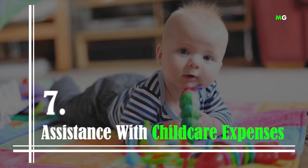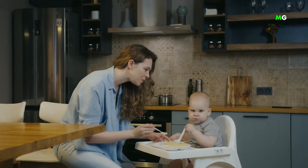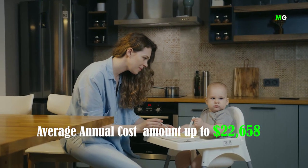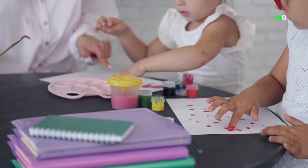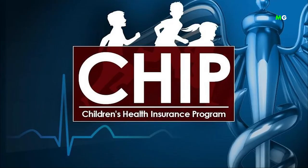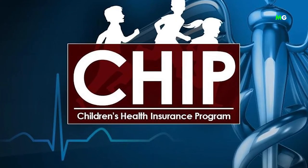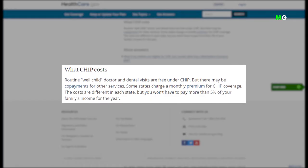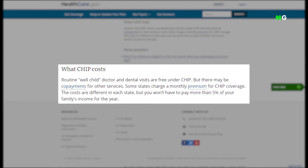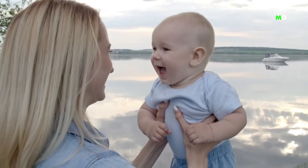Number 7: Assistance with Child Care Expenses. Child care is pretty expensive. In the D.C. area, the average annual cost can amount to $22,658, which is frankly impossible to cover for most families. If you are employed and looking for assistance with child care expenses, the government has a program to help you. The Children's Health Insurance Program is a great option for low-income families to obtain health care for their children. There is a small fee associated with enrolling your child, but it's usually no more than 5% of your total income. In some states, if you pay your annual premium in full, you might even get a three-month discount.